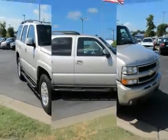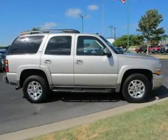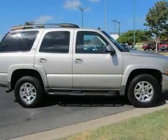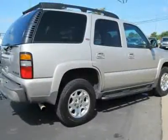Cruise control, security system, keyless entry, engine immobilizer, multi-zone rear air, rear defrost, AM FM stereo, CD player, power outlet, telematics.